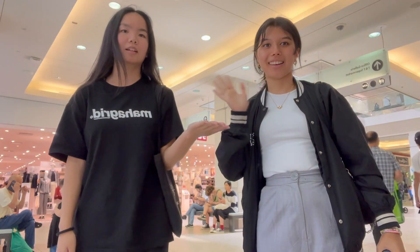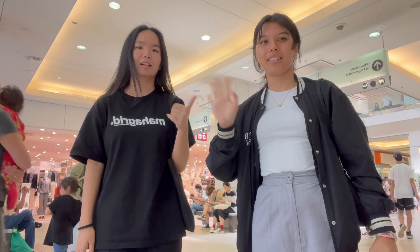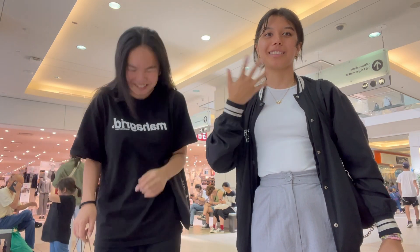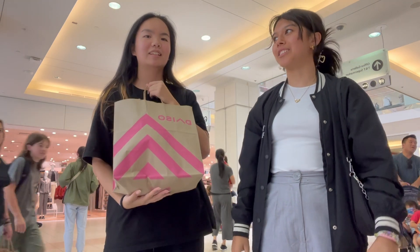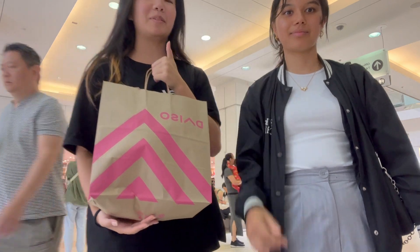We're done — mission accomplished! I want to introduce my roommate. Hi, I'm the roommate — my name is Kiana, I'm from France. Can you hear my accent? We're finally done and moving in tomorrow!